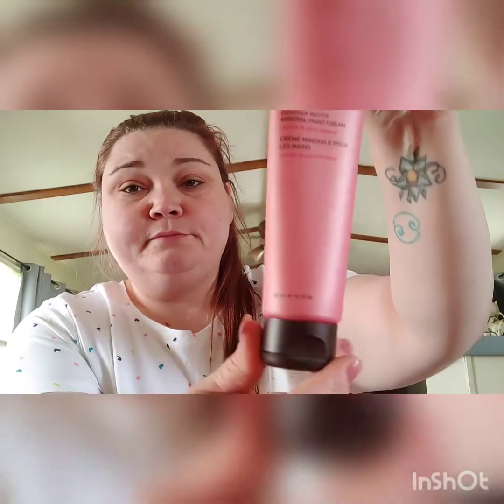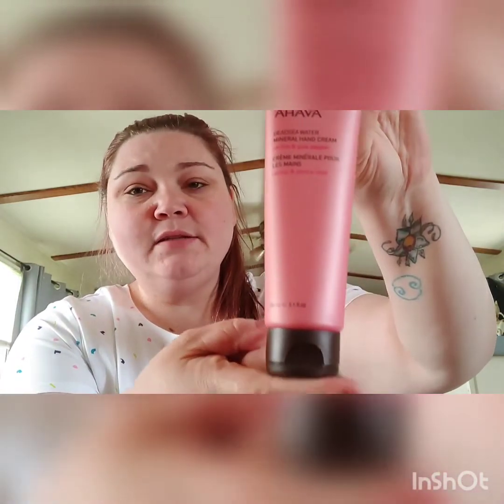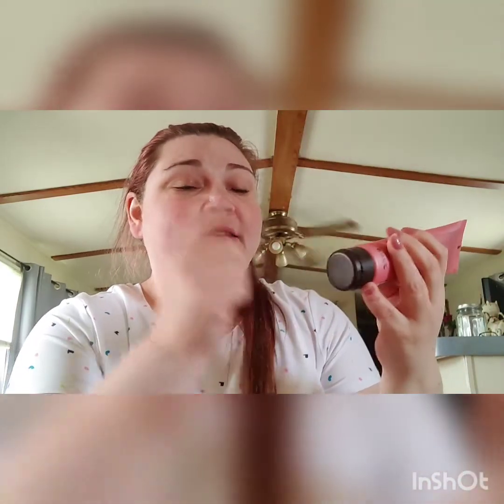I took everything out of the bag and we're just going to go through everything. The first thing is the AHAVA Dead Sea Water Mineral Hand Cream in the scent Cactus and Pink Pepper. It's full size — all these products are full size. I already opened this and tried it last night. It smells really fresh and made my hands real silky and smooth, so I'll definitely be using this until it's gone.